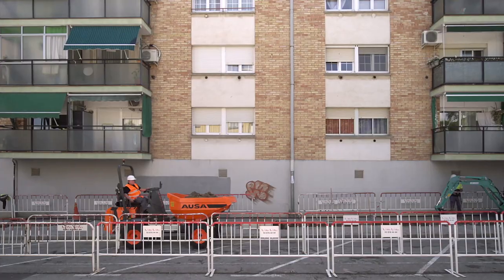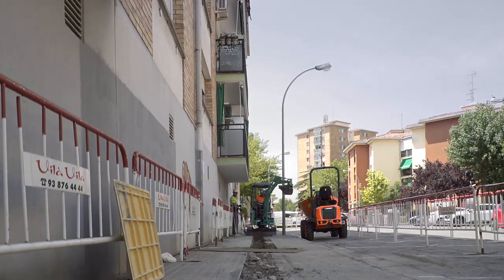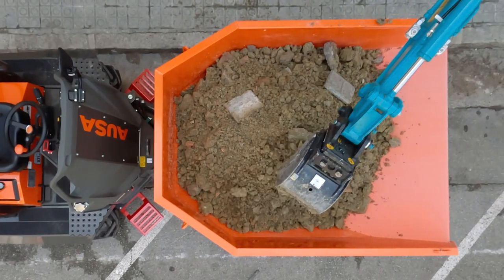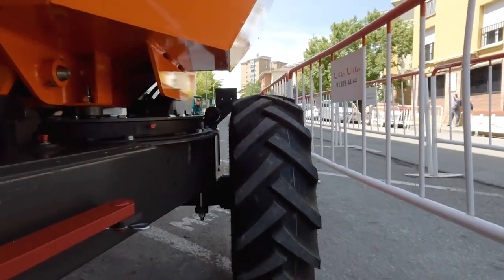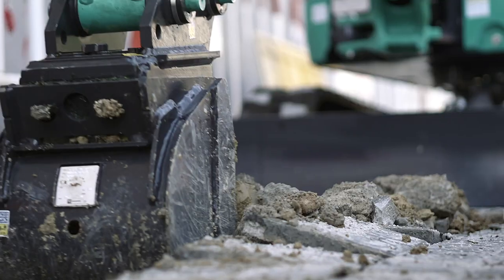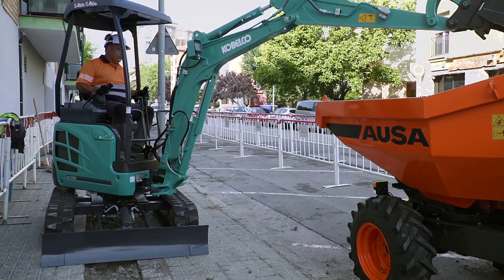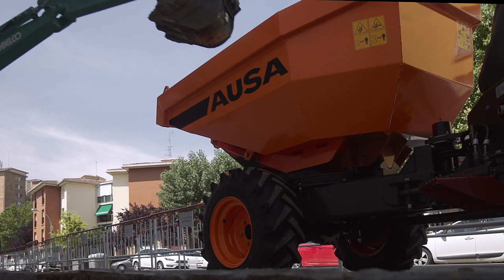The AUSA D-201 AHG dumper is designed for use in municipal works because, measuring just one and a half meters wide, it is ideal for transporting earth or debris on sites where there is little room for maneuvering. It combines perfectly with a mini-digger on these sites, completing the work with unparalleled efficiency and therefore delivering a high return on investment.